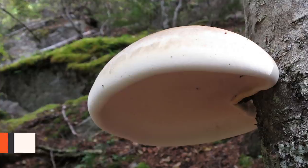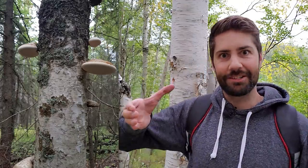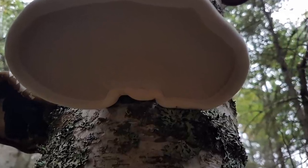First we have the birch polypore, otherwise known as Fomitopsis betulina. These mushrooms grow on birch — obviously it's in the name — and they kind of look like a little UFO that's just stuck to the side of the tree. It is a polypore mushroom, which means it has pores on the bottom of the cap where it releases spores instead of gills like lots of other fleshy fungi.